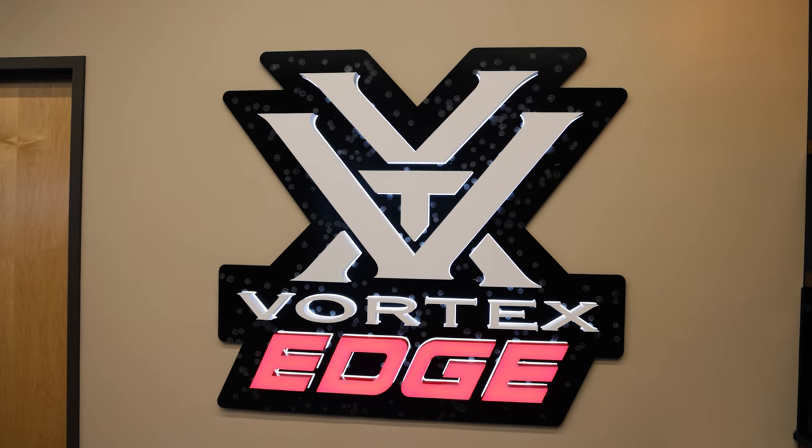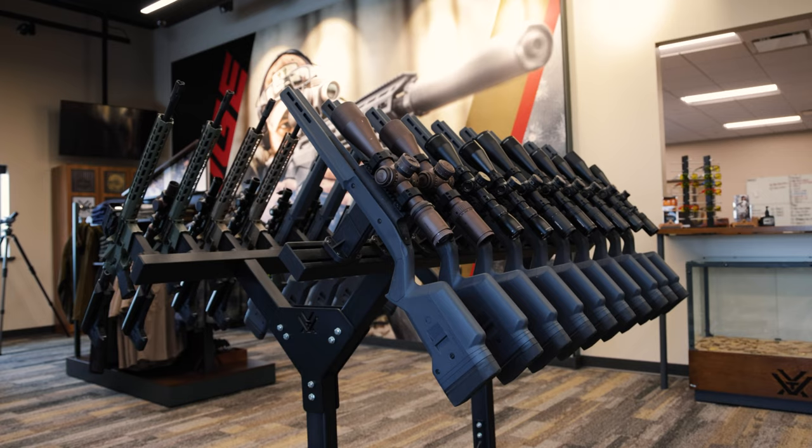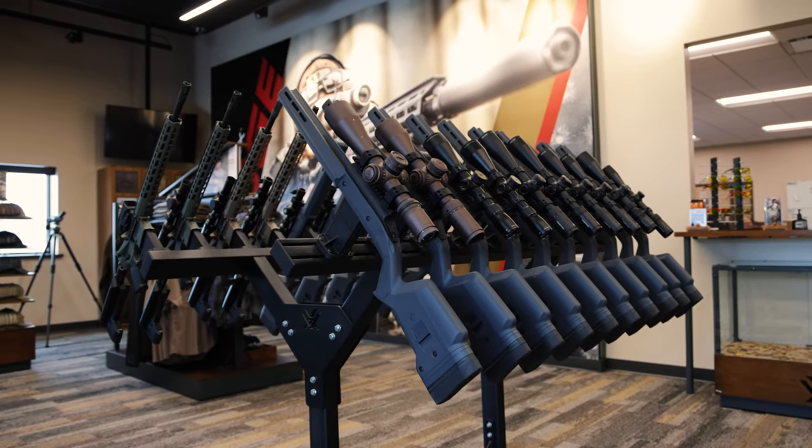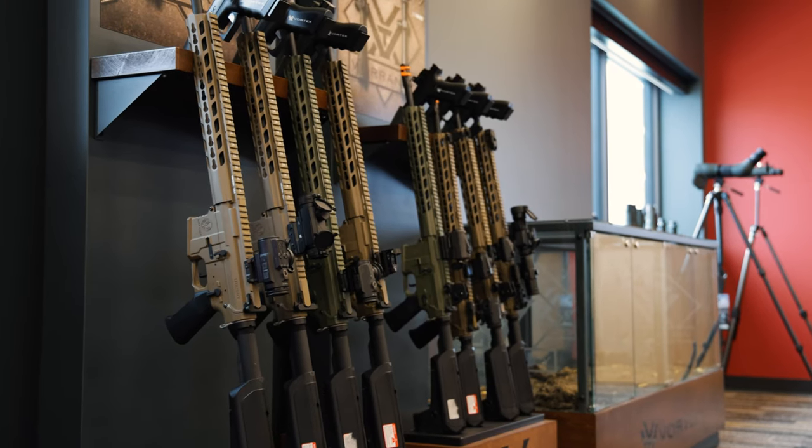Perhaps the coolest part of the entire tour was getting to see the Vortex Edge facility. If you guys aren't familiar, the Vortex Edge facility is a shooting range facility where they actually teach classes — both pistol, carbine, long range, night vision, etc.